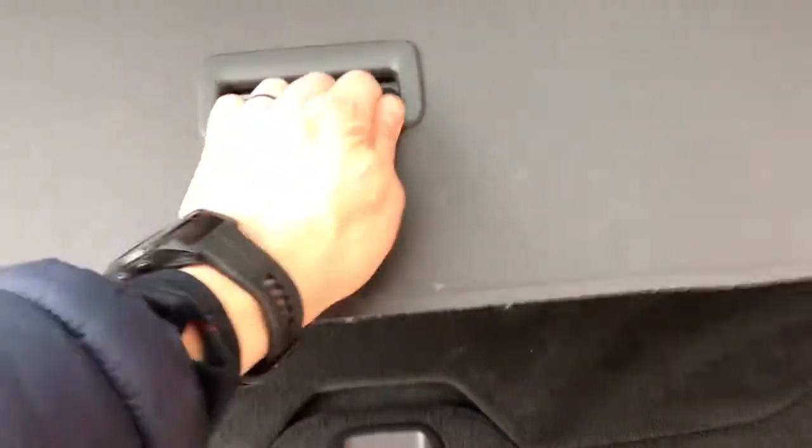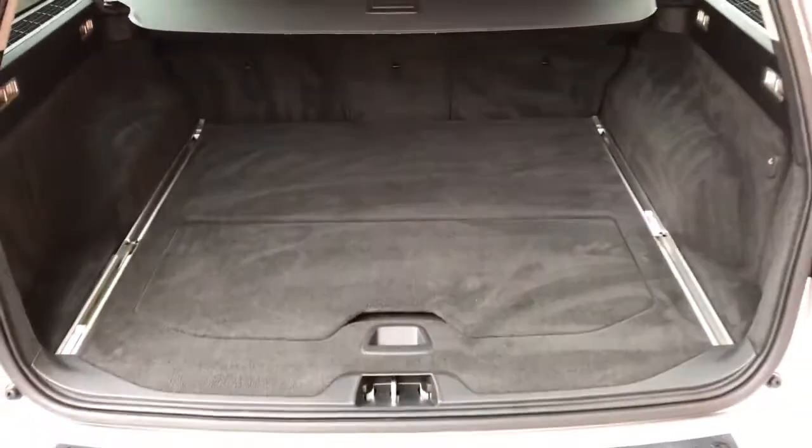It's a brilliant family car, the V70. Absolutely loads of boot space — huge, huge boot.